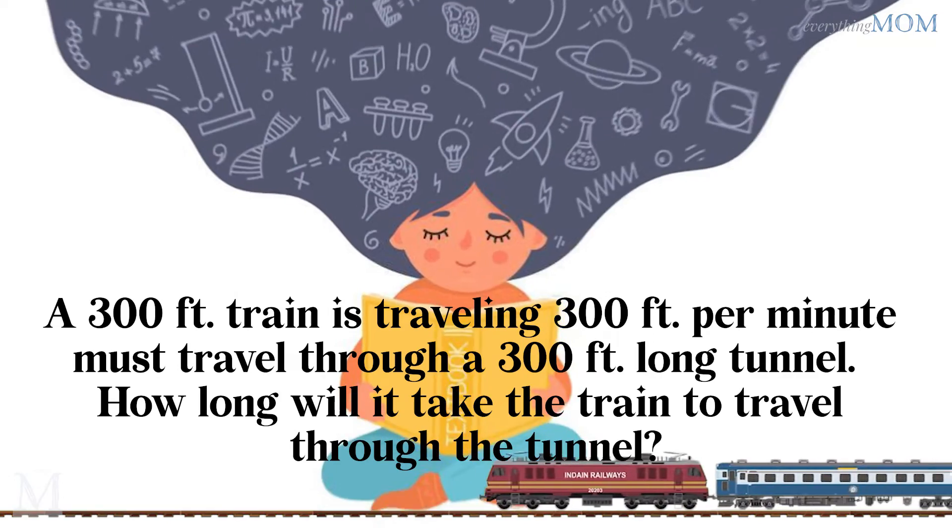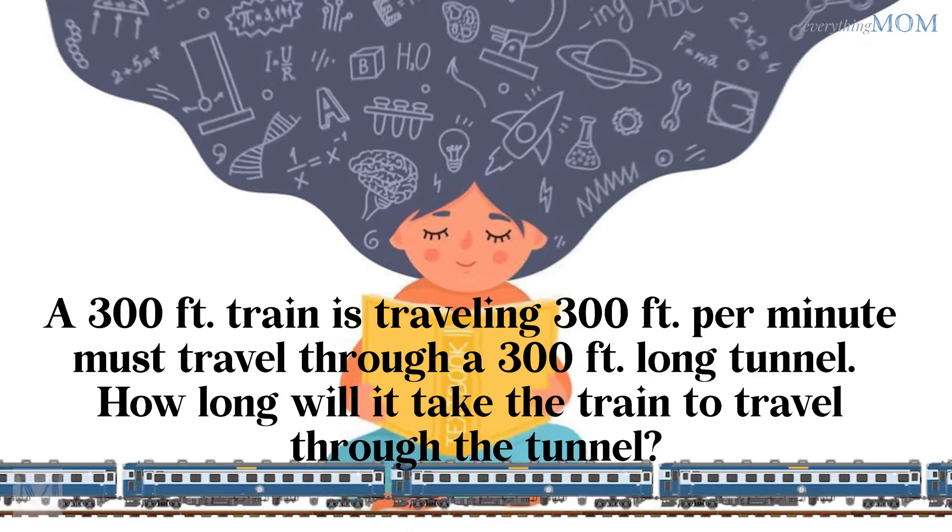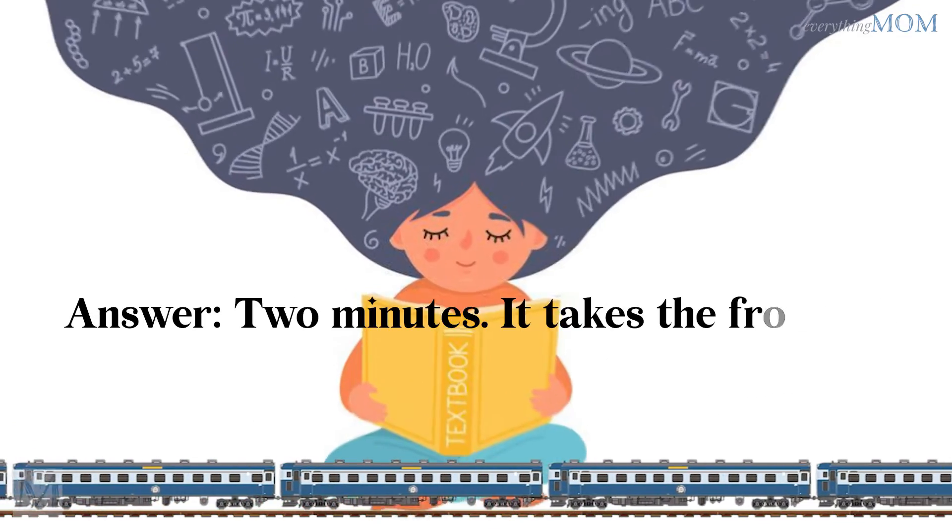A 300-foot train travelling at 300 feet per minute must travel through a 300-foot long tunnel. How long will it take the train to travel through the tunnel? 2 minutes.